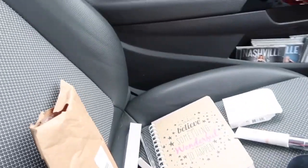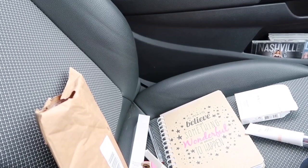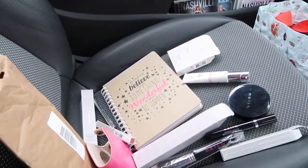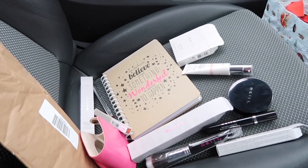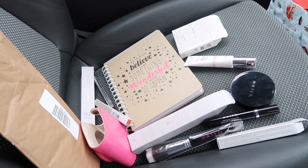You can use it as an eyeshadow, as a liner, to help create a smoky eye effect — you can literally do loads of things with it, it's really awesome. So yeah, this is the mess of my passenger seat — you can probably see my shopping bags down there. That's the Mally makeup and I really look forward to using it, I literally can't wait.